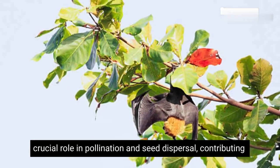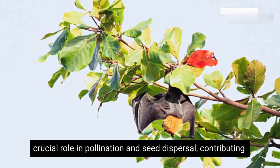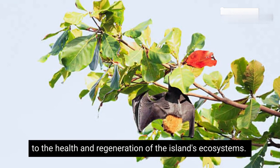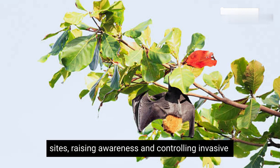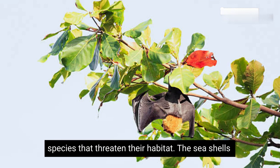The bats play a crucial role in pollination and seed dispersal, contributing to the health and regeneration of the island's ecosystems. Conservation efforts are focused on protecting their roosting sites, raising awareness, and controlling invasive species that threaten their habitat.